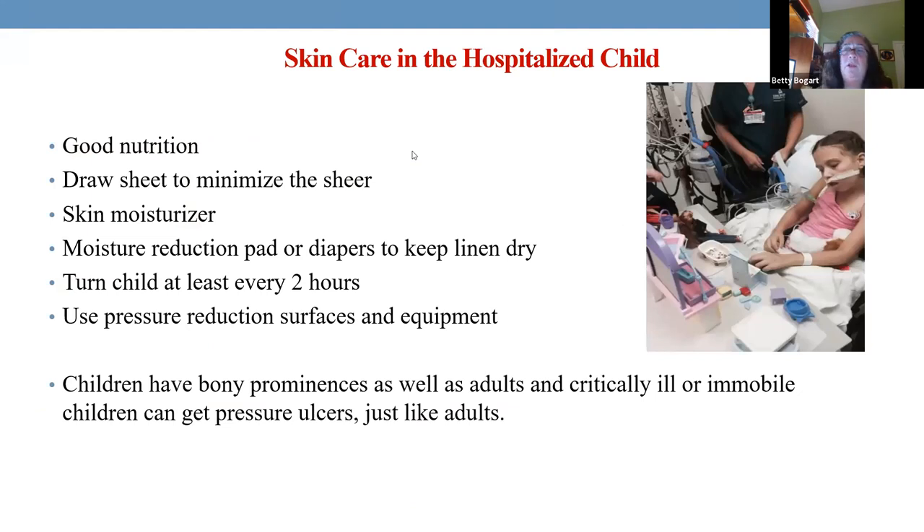So you have a child admitted to a hospital, extremely ill, in the ICU, can't get out of bed. Does it matter if you're a child or adult — if you're immobilized and ill, the care is the same; it's just the size that differs. Number one, number one, number one: nutrition, nutrition, nutrition. Without nutrition, how are you going to heal?